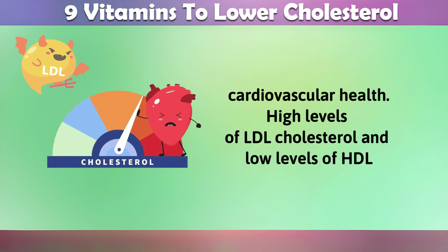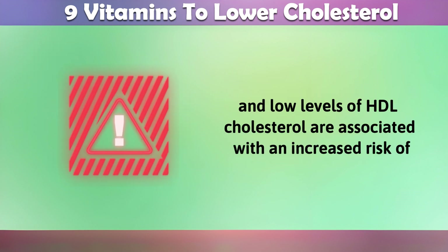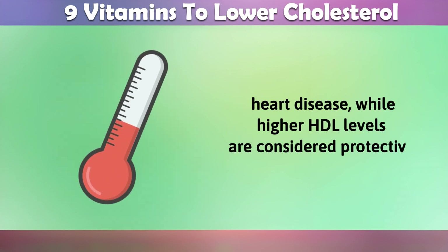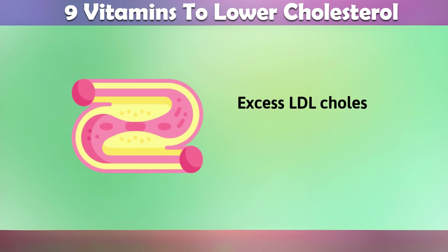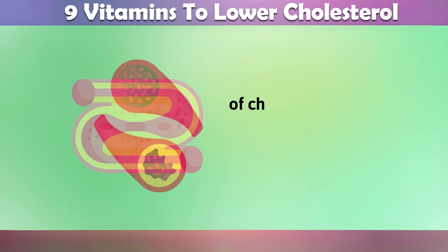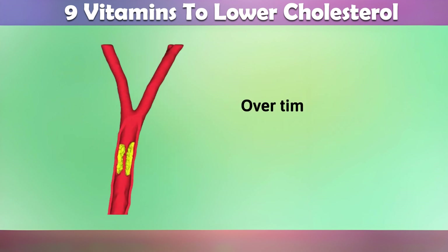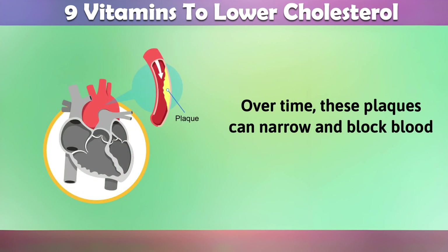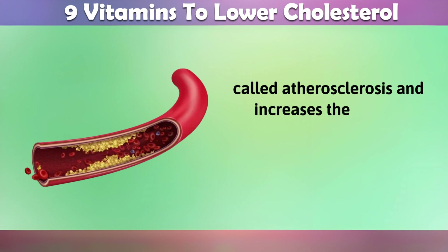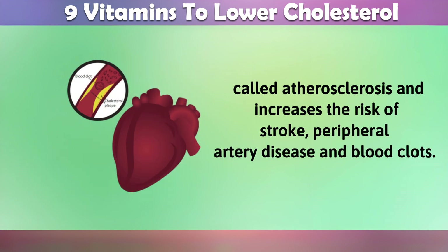High levels of LDL cholesterol and low levels of HDL cholesterol are associated with an increased risk of heart disease, while higher HDL levels are considered protective. Excess LDL cholesterol in the bloodstream can lead to the accumulation of cholesterol in the walls of arteries, forming plaques. Over time, these plaques can narrow and block blood vessels, leading to a condition called atherosclerosis, and increases the risk of stroke, peripheral artery disease, and blood clots.